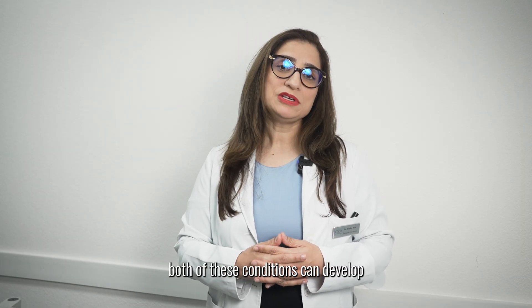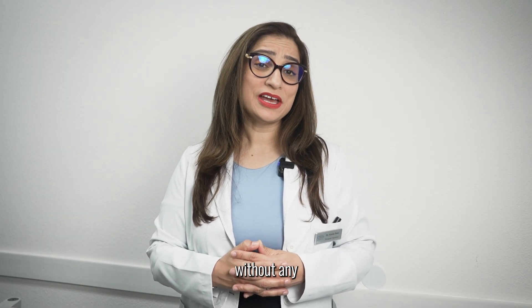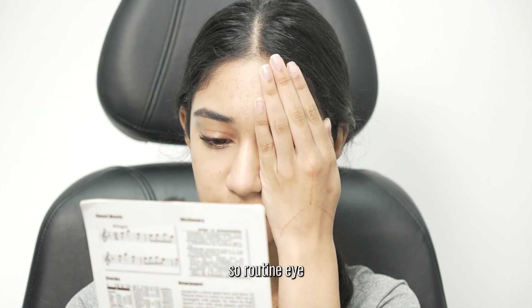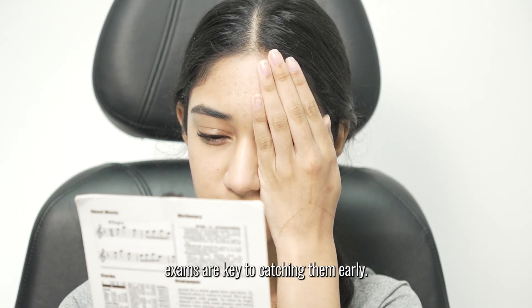The scary part is that both of these conditions can develop without any noticeable symptoms in the early stages. So routine eye exams are key to catching them early.